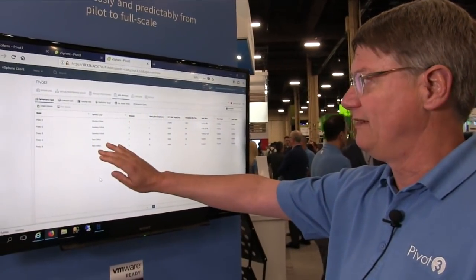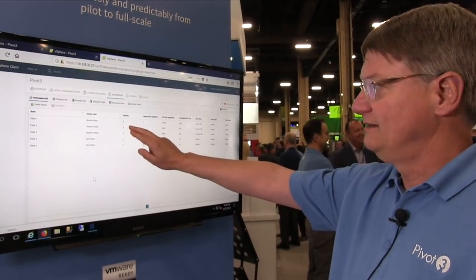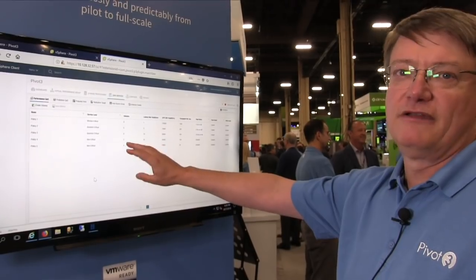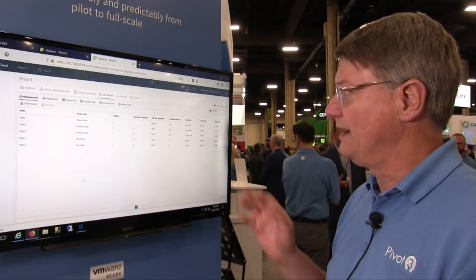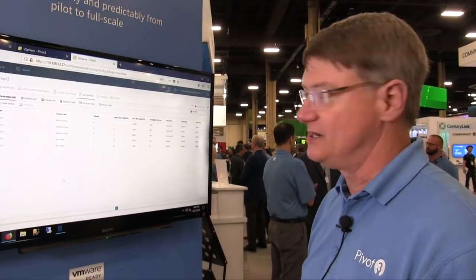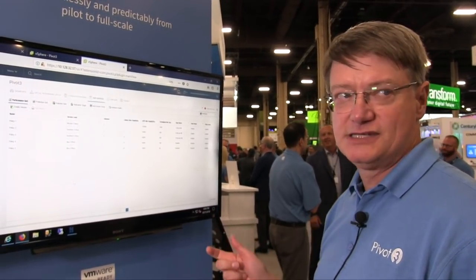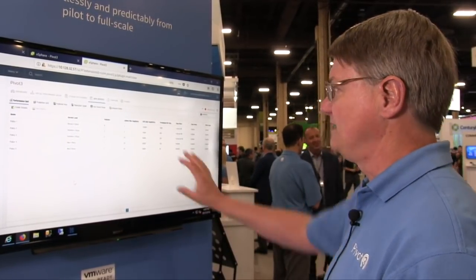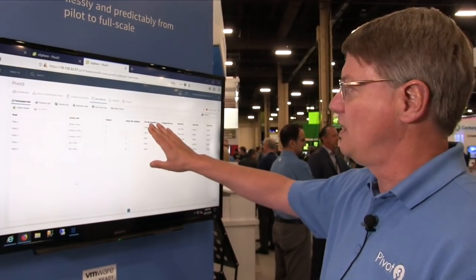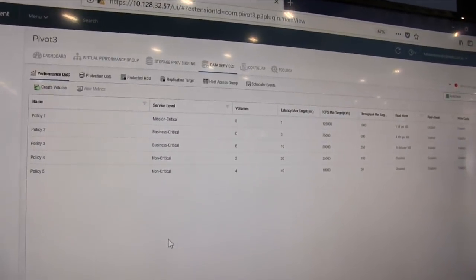We have five policies that are built into the product — policies one through five. The first policy is mission-critical, the next two are business-critical, and the next two are non-critical. You can configure your workloads on the system at any one of these policies. Right now, this particular demo system has eight volumes at policy one and four at policy five. The target latencies, IOPS, and throughputs for each policy are shown on this screen. Policy one has a latency target of one millisecond, 125,000 IOPS, and one gigabit of throughput.